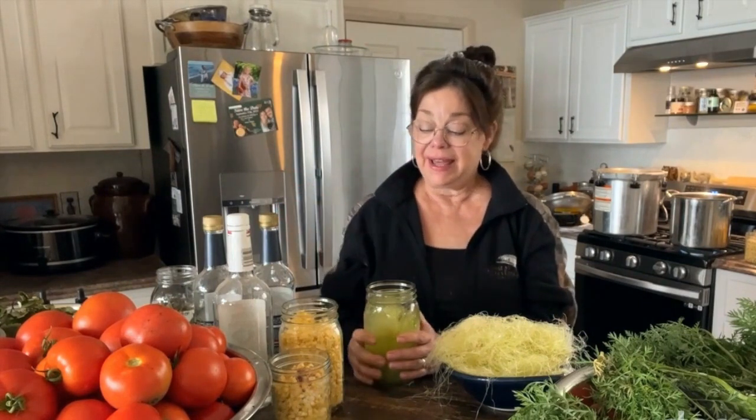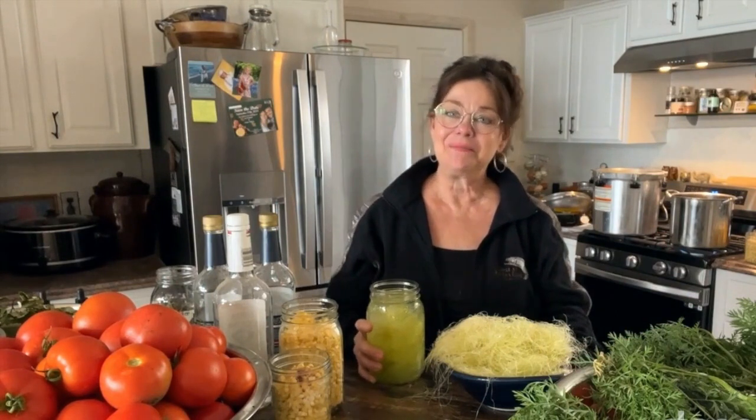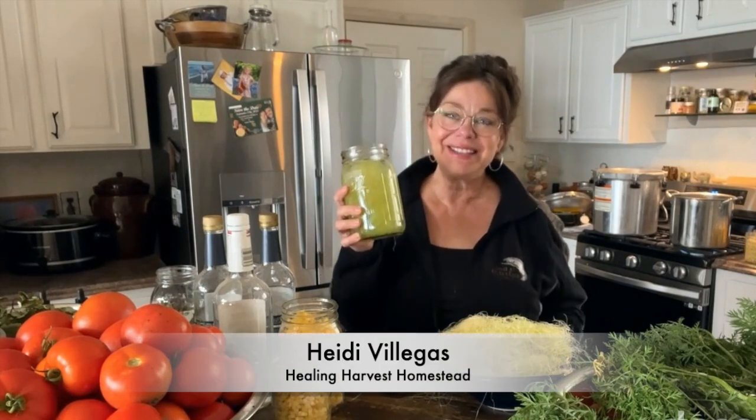If you want my free herbal remedy guide, look in the first pinned comment below or in the description. I hope you enjoyed this quick off-the-cuff video on corn silk, and I hope you'll definitely use your corn silk the next time you husk your corn and make some corn medicine. I love you guys — I'm Heidi Viegas with Healing Harvest Homestead, and I'll see you in the next video.